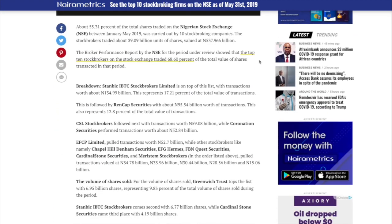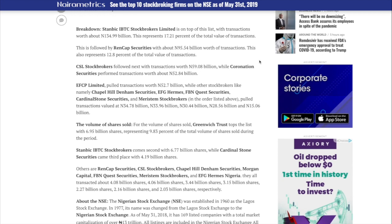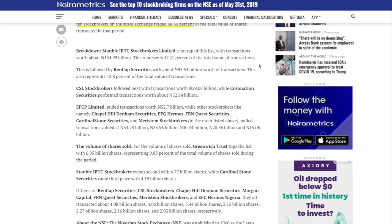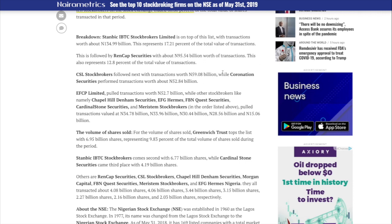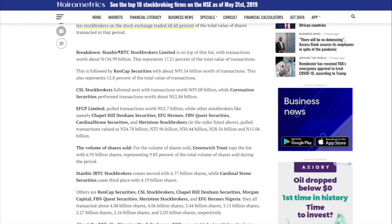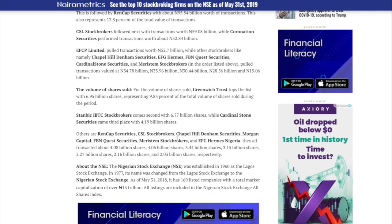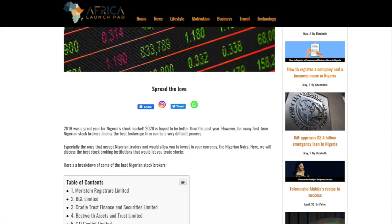The next step is account opening requirements. After choosing a stockbroker, you need to open a stockbroker account. The requirements are the same as opening a bank account: a passport photograph, a federal ID card or identification, and a copy of your utility bill — mostly an electricity bill here in Nigeria. The opening process usually takes a few days as your stockbroker will have to open a CSCS account for you.